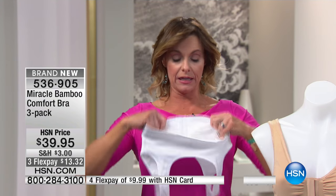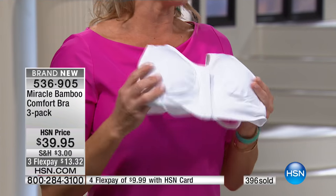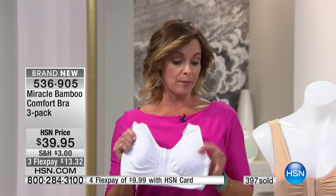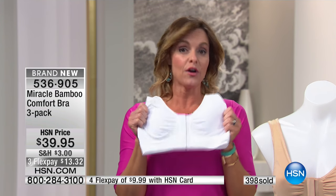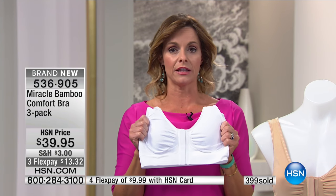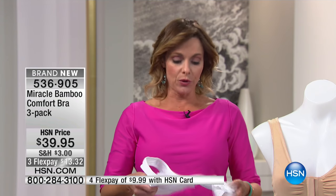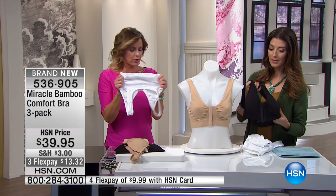There are only two places that you can get this bra right now. You can get it on our website — the Miracle Bra website — and it's $65.95 for the three of them. Here today, you are going to be able to get all three of them for $39.95 plus $5 shipping and handling. So don't pass up the opportunity to get this today — later you might go to the website and say, why didn't I pick it up for that price?